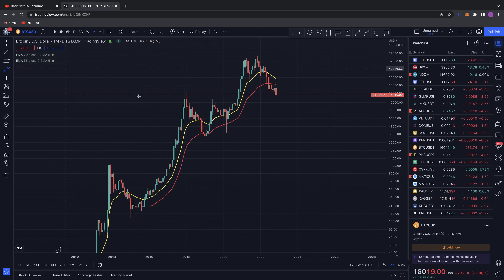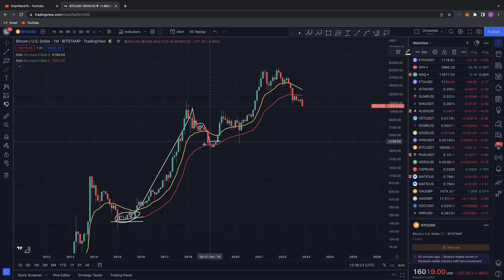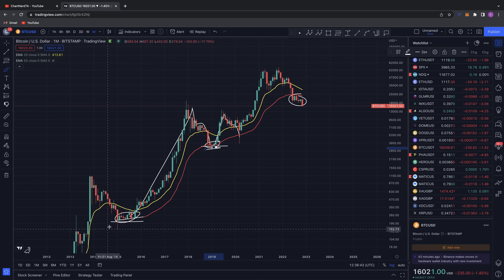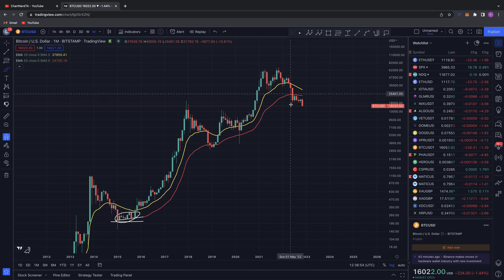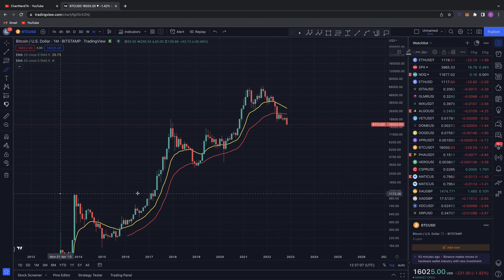One really negative thing right now: this red 55 EMA on the monthly has always acted as support. During the bear market you came down to it, found support, came up, tried to break out, came back to it again, support. This 55 EMA has never been lost. But right now Bitcoin is closing below it consistently and being forced further down. Whereas before you'd spend a couple of months below it and recover, here you're losing the 55 and potentially looking to come back to support levels you haven't backtested for many, many months.